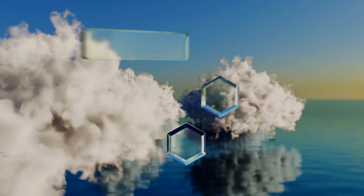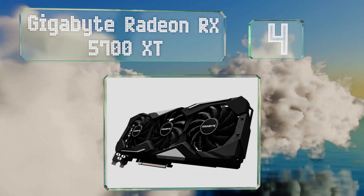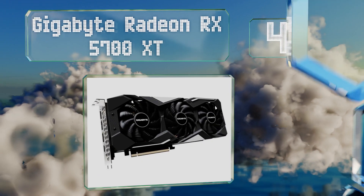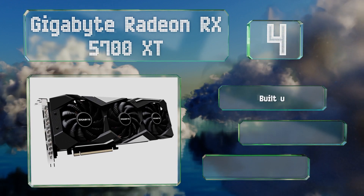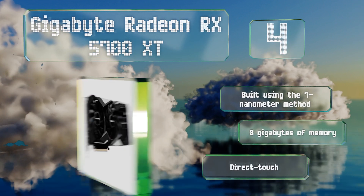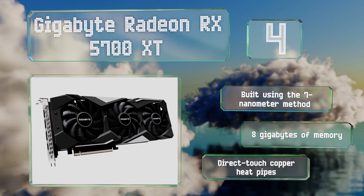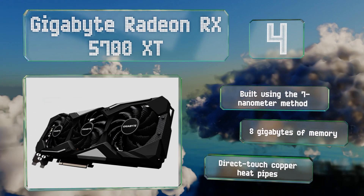At number four, the Gigabyte Radeon RX 5700 XT is one of the most recent releases available and serves as a quality mid-range option that's good for VR gaming. Its most prominent features are its availability and relatively moderate price. It's built using the 7 nanometer method and boasts 8 gigabytes of memory and direct touch copper heat pipes.